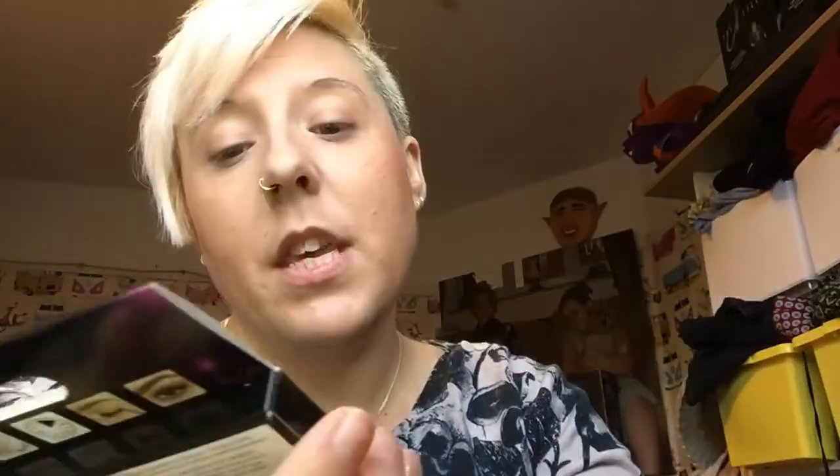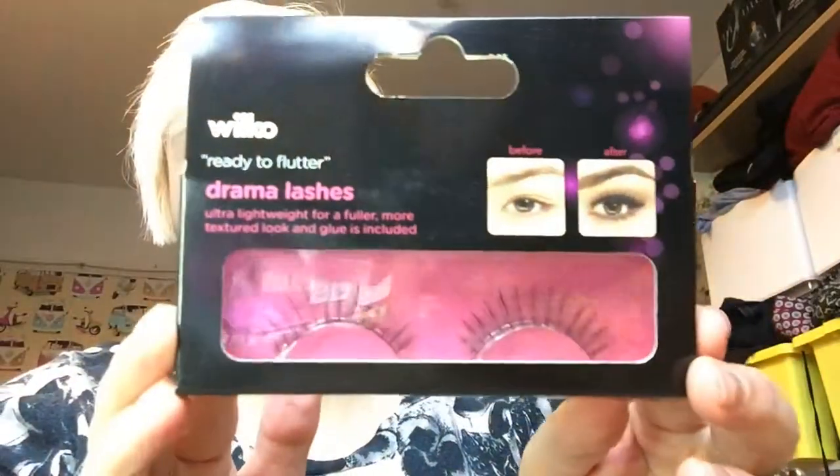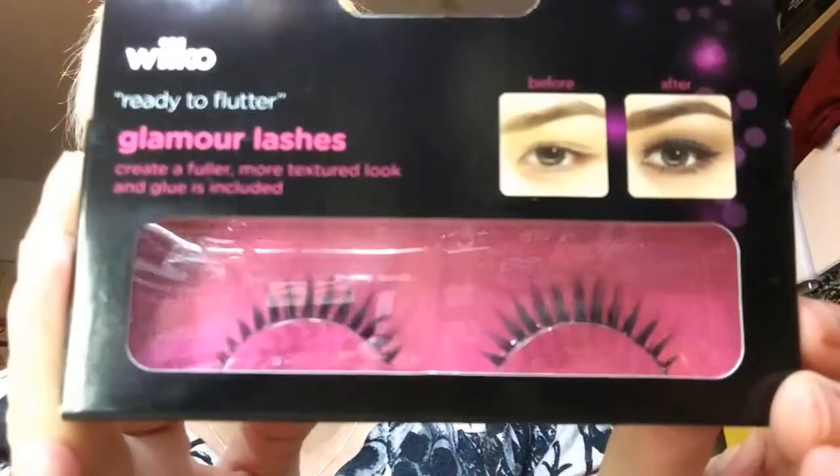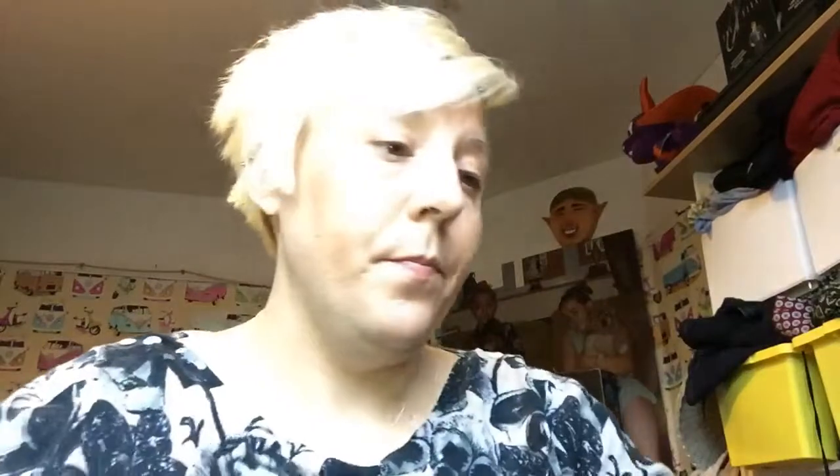Then from Wilkos I got a couple more things — some lashes called 'Ready to Flutter,' the drama lashes, and I think I paid 95p for them. Then I got the glamour lashes and they were a pound.